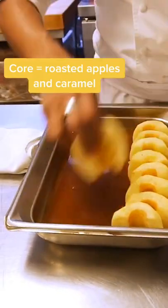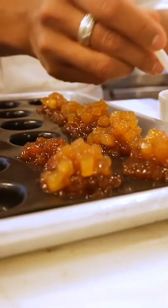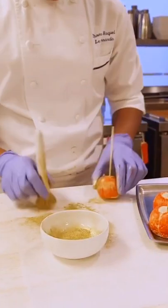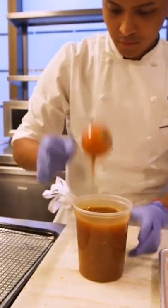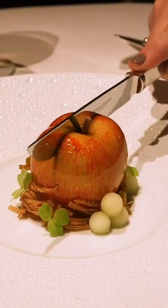Chefs make the core out of roasted apples and caramel. They fill it with little bits of diced apples soaked in brandy. Those go inside a shell of mousse and whipped cream. They paint each apple cake red and shimmery gold, then dip them into apple cider glaze and finish each off with a very realistic-looking stem. Some customers say it tastes like apple pie.